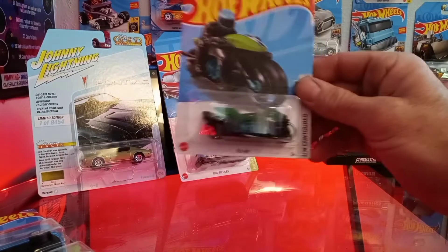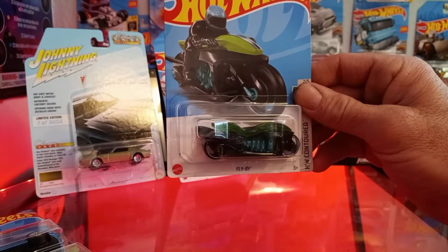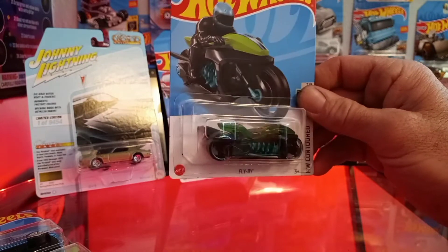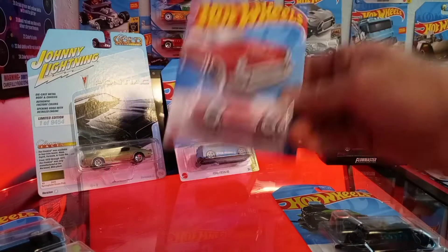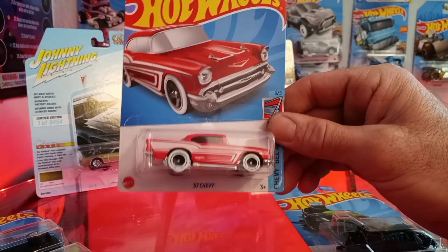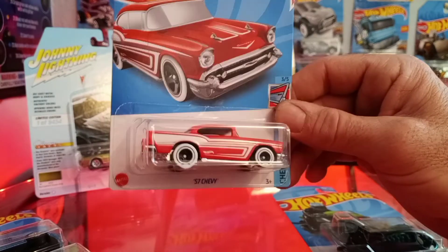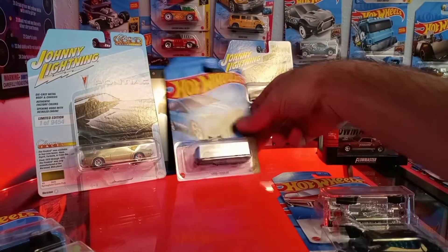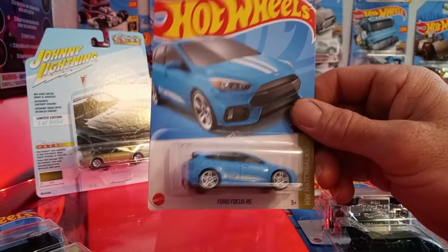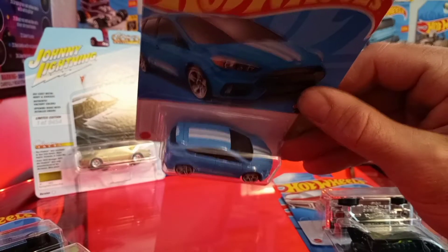This one might have been in the aisle — we got the 2022 Flyby. Then on the pegs by the registers we found the '57 Chevy, did a little short on that one, with white wall tires — pretty cool. And the Ford Focus RS with white stripes on the top.